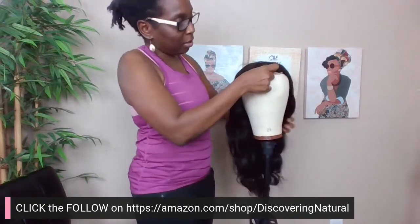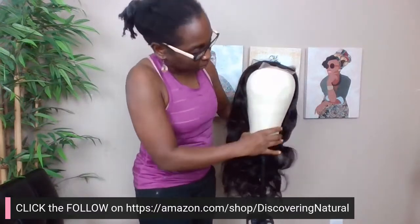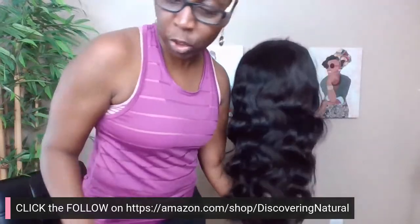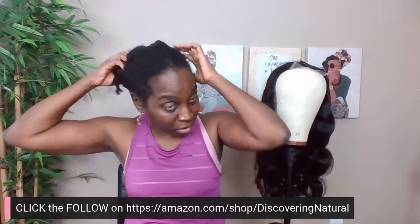Let me show you how she looks from the front to the back — she looks beautiful! Now I'm going to prep my own hair. When you wear a wig, don't forget about your own hair. The first thing I do when prepping my own hair is make sure it's well moisturized, so I'm going to spray a little bit of water on my hair.